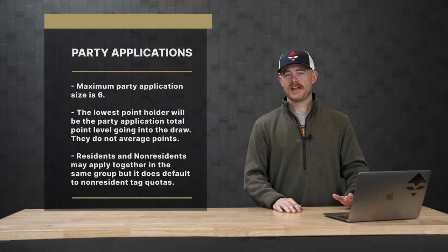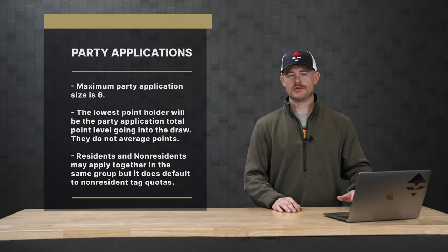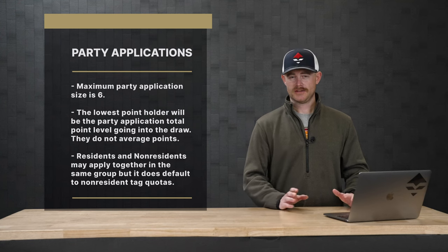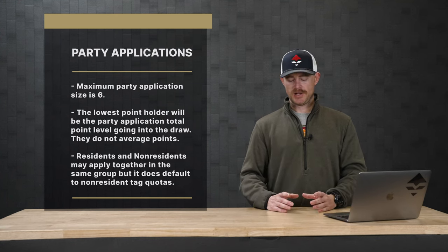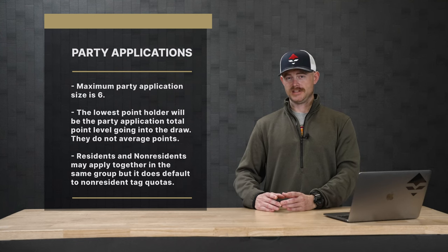Residents and non-residents can apply together in the same group. If you do that and you're a resident, you might want to take caution, because if you apply together resident and non-resident in the same group, you fall into the non-resident quota.